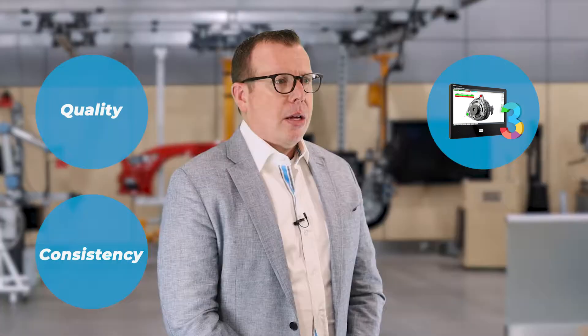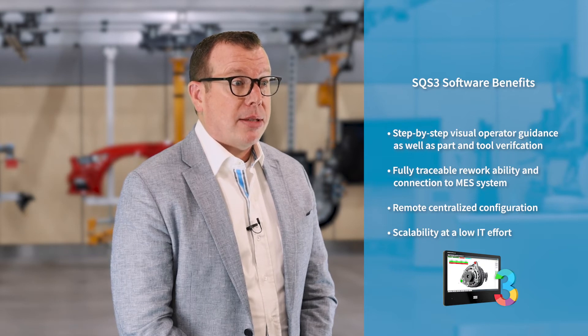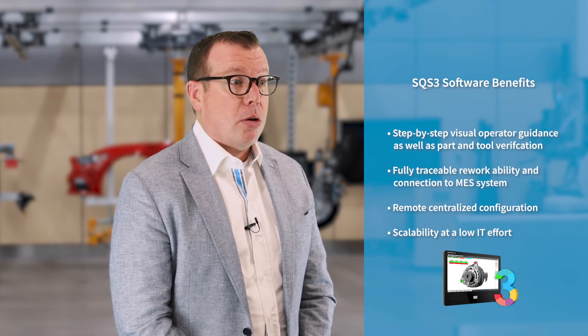SQS 3 is a comprehensive error-proofing software that drives quality, flexibility, and traceability at assembly stations. SQS guides operators through the assembly process, leaving no room for error or oversight. It is capable of managing the assembly process of many different products or variants.